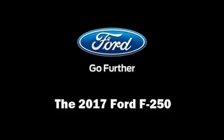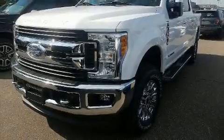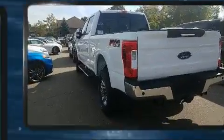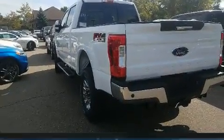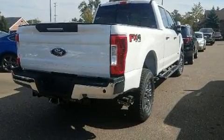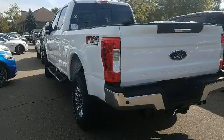Climb inside the 2017 Ford F-250. Smooth gear shifts are achieved thanks to the powerful eight-cylinder engine. And for added security, Dynamic Stability Control supplements the drivetrain. Four-wheel drive allows you to go places you've only imagined.